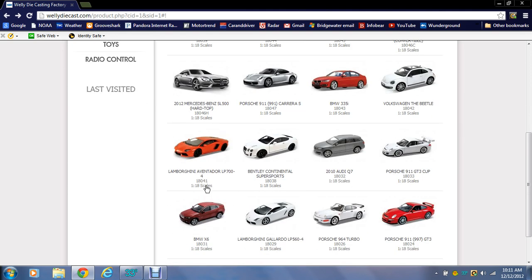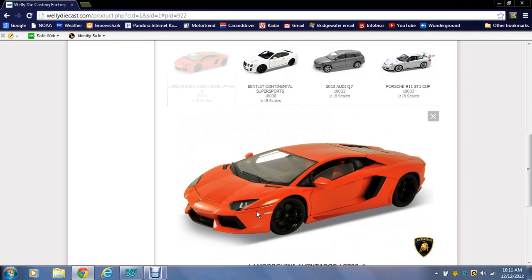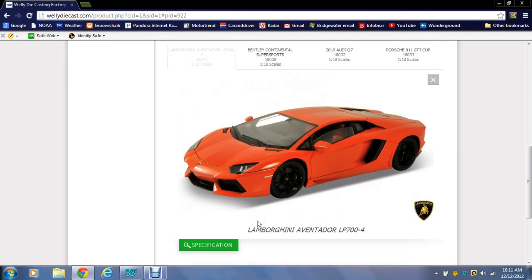The Volkswagen Beetle — that's the new one, not the old one. And this is the Aventador, which I assume is going to be competing with the Bburago Aventador. I can already tell by this picture that it is significantly better — you don't have such big creases around the car.